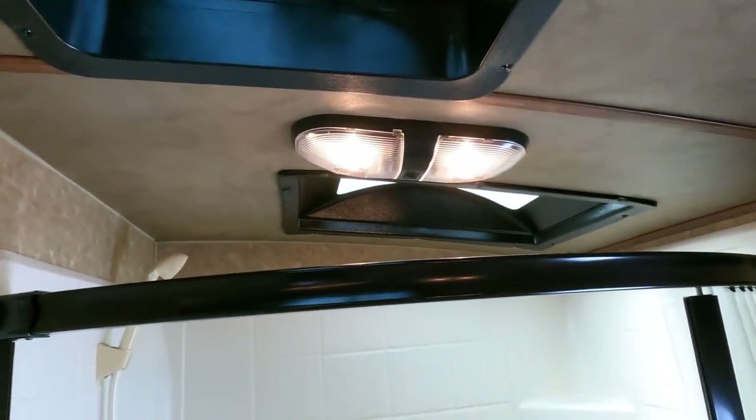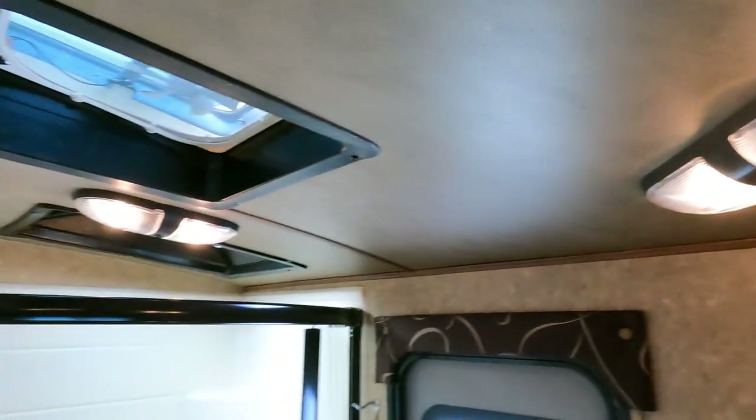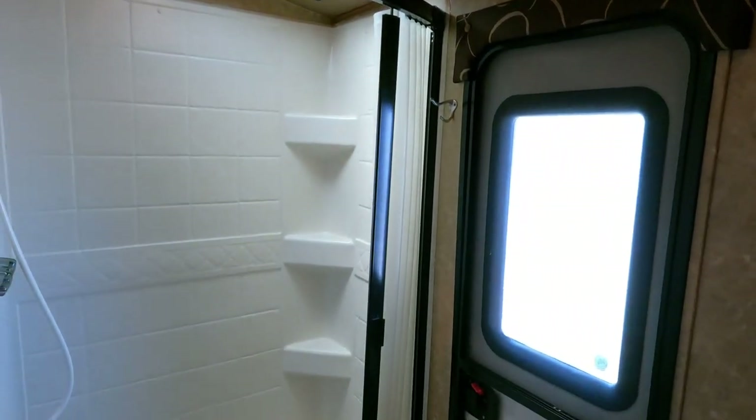I do like all the black accents in here — the lights, the vents — it just kind of makes it a little different and sets it apart.